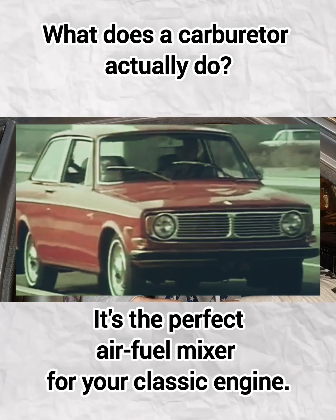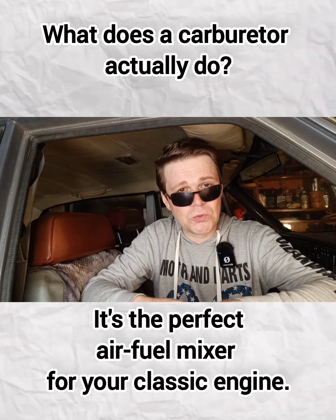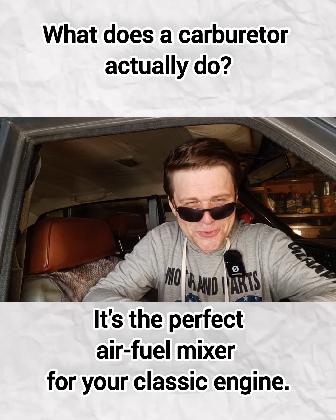That's why Strombergs are known for smoother transitions and better fuel efficiency — at least when they're working right.